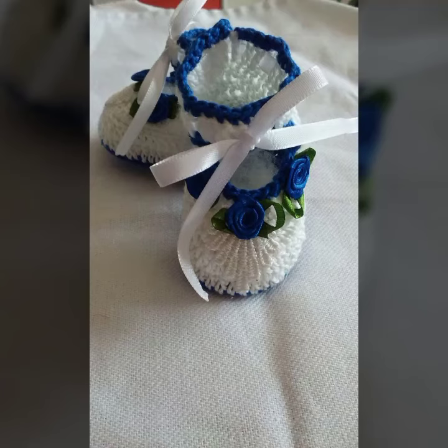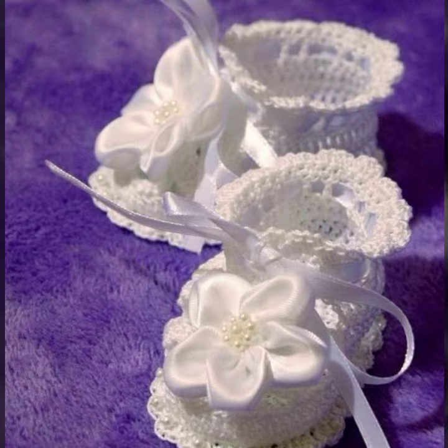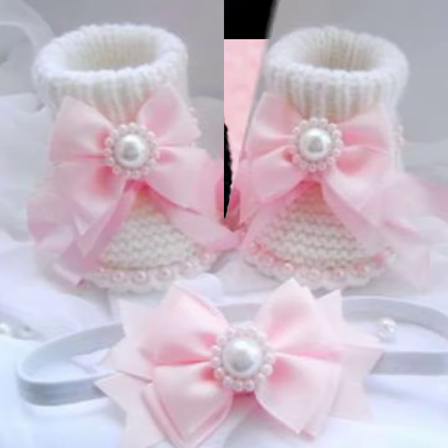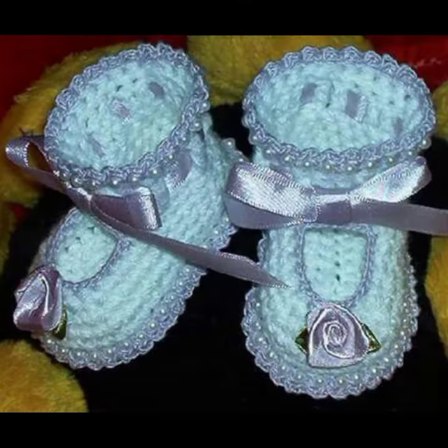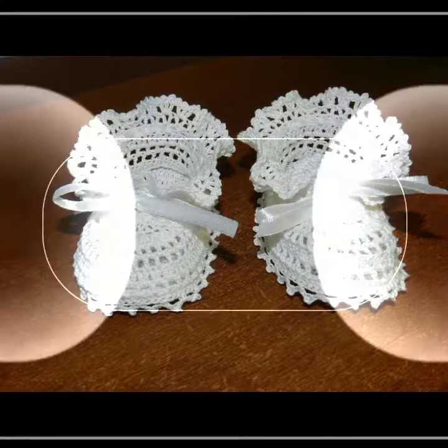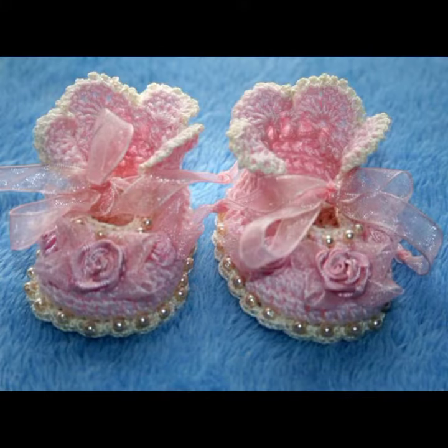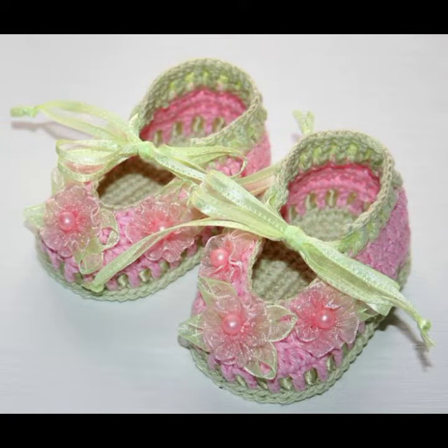Hello friends, welcome back to my YouTube channel. Today I will talk about a more stylish and gorgeous collection of the most worn and most demanding baby collection — baby crochet boot designs. Different designs, different ideas, different color combinations and contrasts are for you. I'm fine, I hope you are also in the best condition of health. I am back again with the most stylish, most demanding collection of baby crochet boot designs.